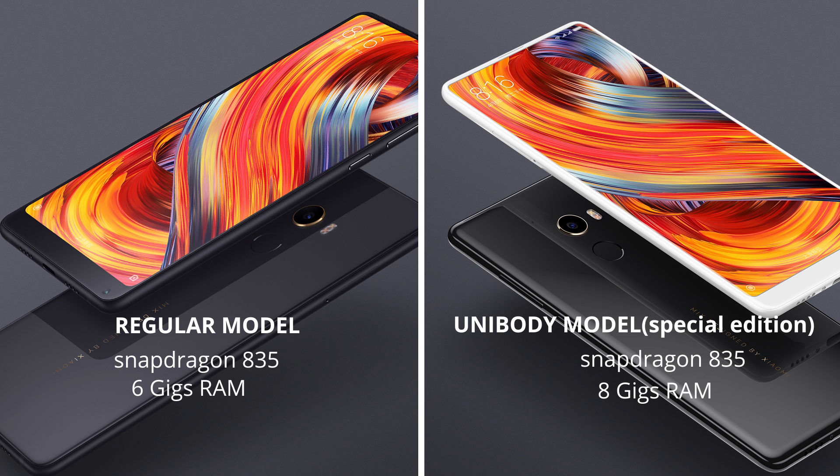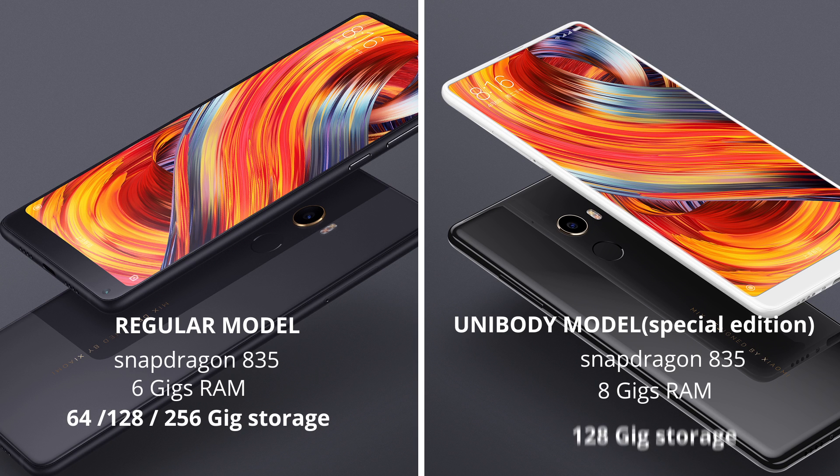It's got a Snapdragon 835 processor and 6GB of RAM in the regular ceramic model and 8GB in the special edition ceramic unibody model. The regular model comes with 64, 128, or 256GB of storage and the ceramic unibody model is available with 128GB.